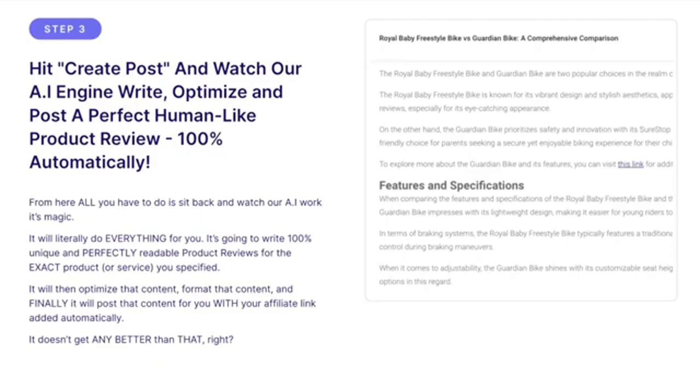And in step number three, you just hit create post and watch our AI engine write, optimize, and post a perfectly human-like product review 100% automatically. Our AI will write a 100% unique and perfectly readable product review for the exact product or service that you specify. It will then optimize that content, format that content, and finally post that content for you with your affiliate link added automatically.